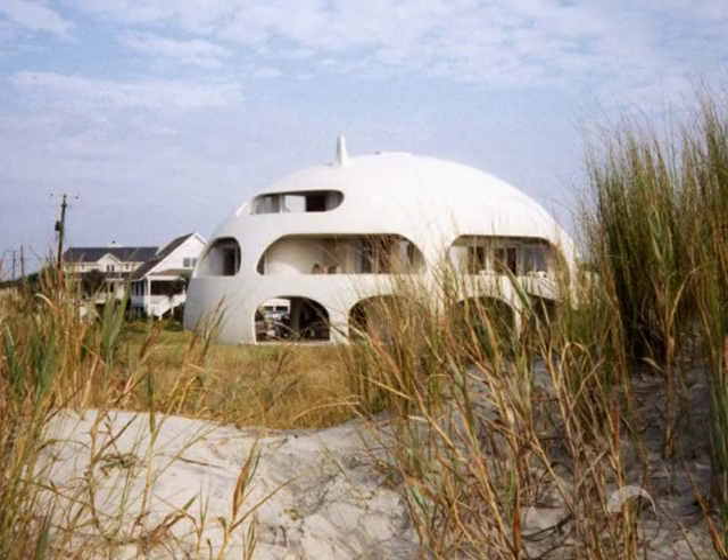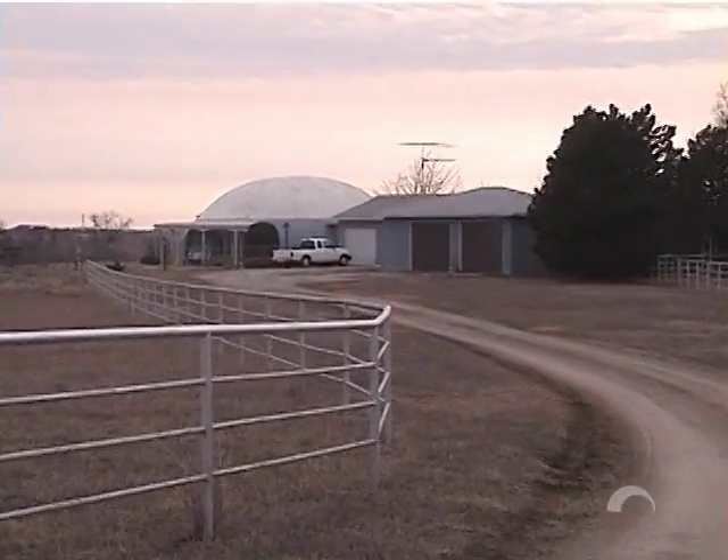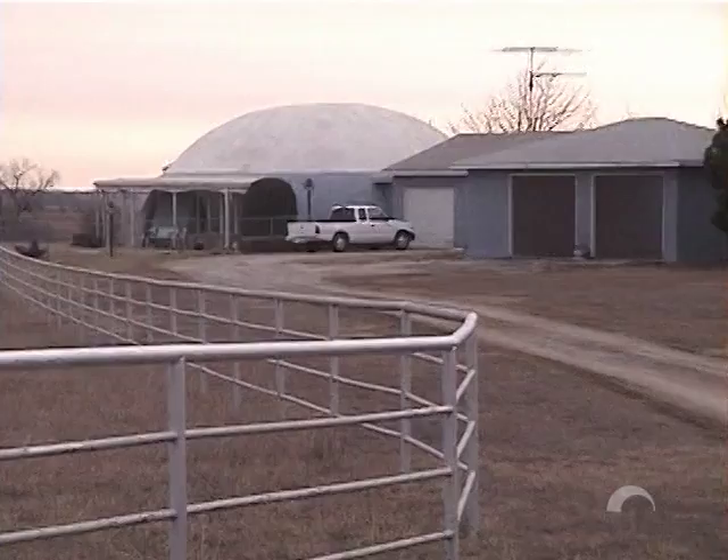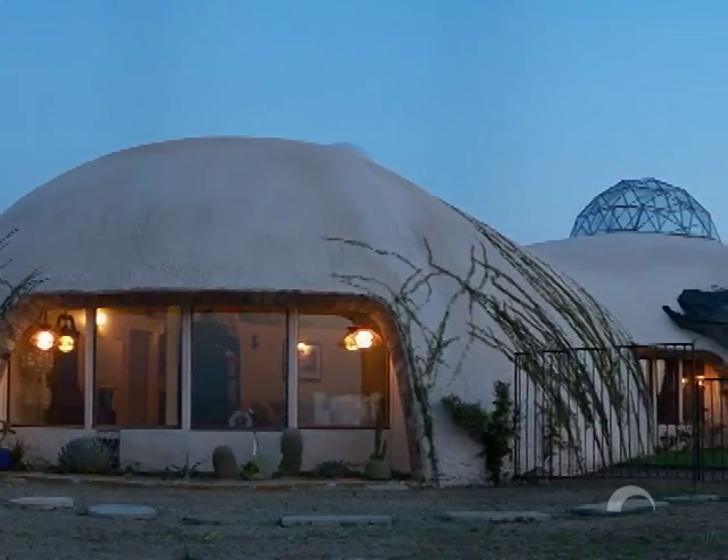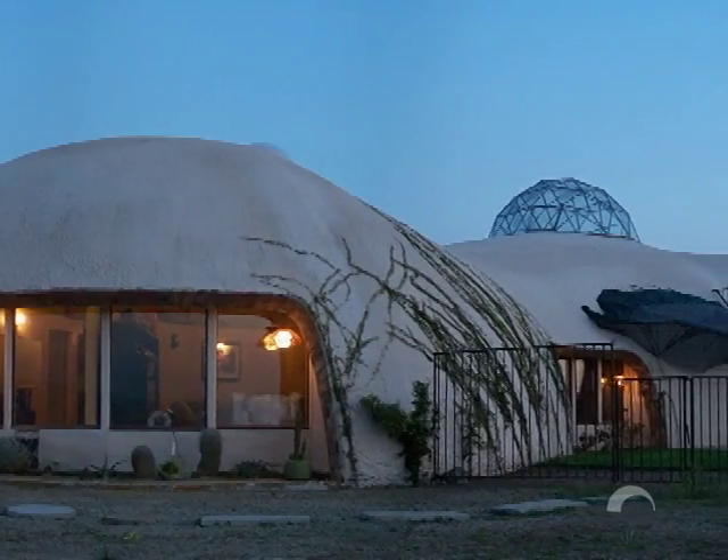You may be dreaming of an artistic structure that has symmetry, balance, and grace. You may be dreaming of a home that can withstand natural disasters and save you money. Whatever you long for in a dream home can be achieved in a monolithic dome home.